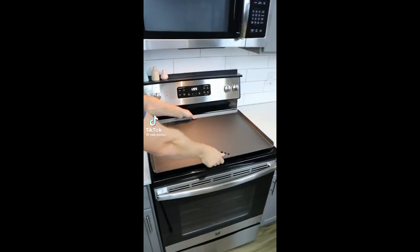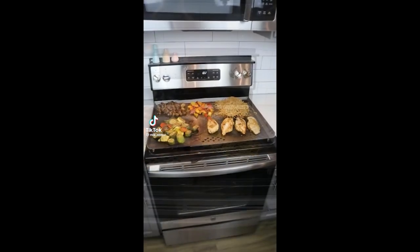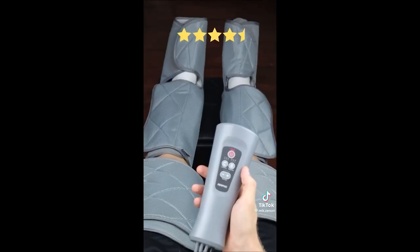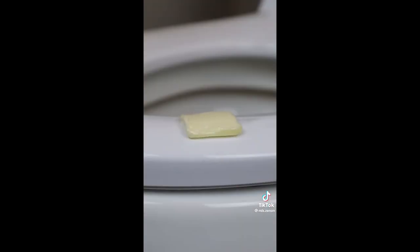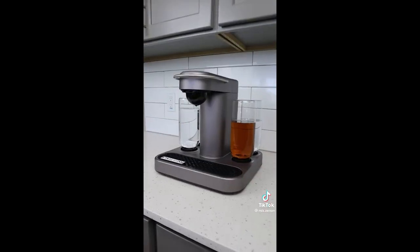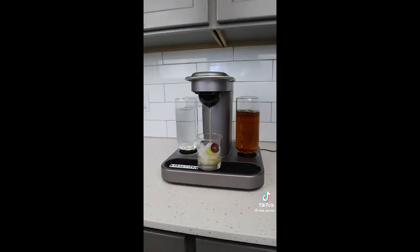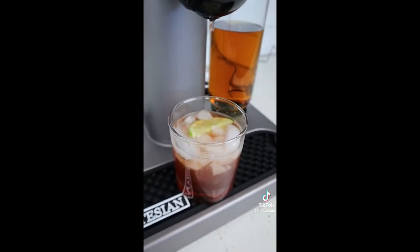Gift ideas for him. This kitchen gadget turns the stovetop into a massive griddle. This alarm clock that automatically makes coffee in the morning. These massagers will massage his legs and feet. These lights extend the colors from the TV onto the wall. This toilet seat that heats up. This Gillette razor that also heats up. And this Bartesian cocktail maker that fills up with spirits and comes with capsules that you place inside to make the perfect cocktail at the touch of a button.